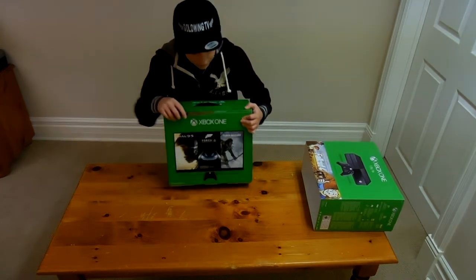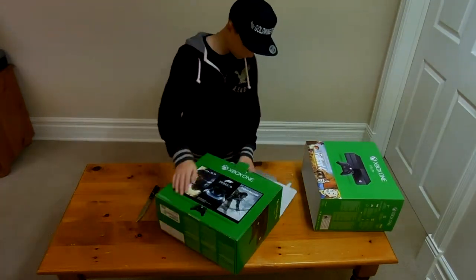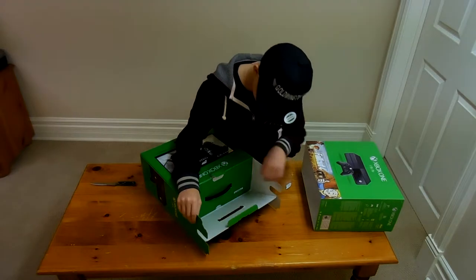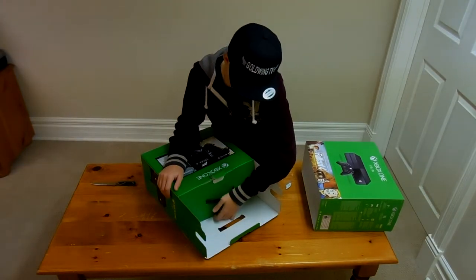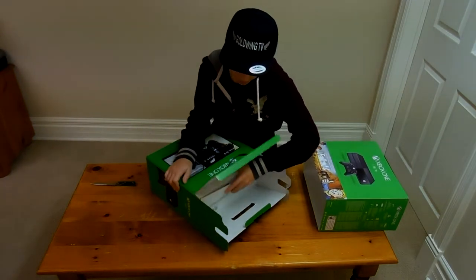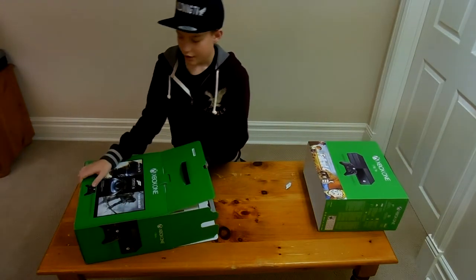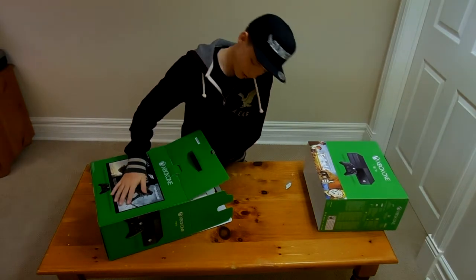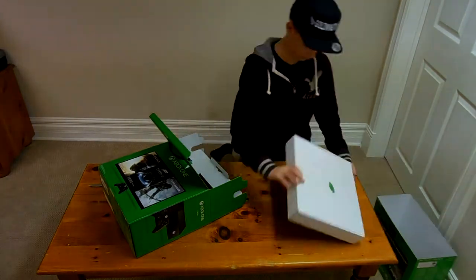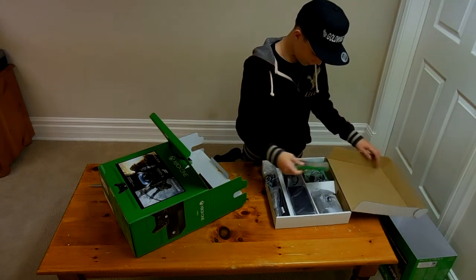There are two things to tape here and two cardboard slides. Here comes the Xbox One — I'm so excited right now, can't wait to play with this thing. I actually got this for Christmas from my grandma as a combined birthday and Christmas present.